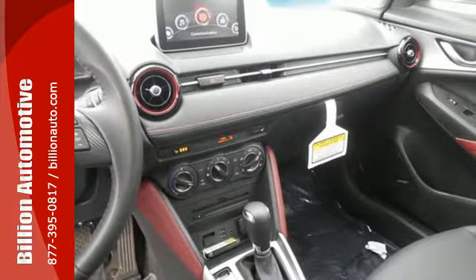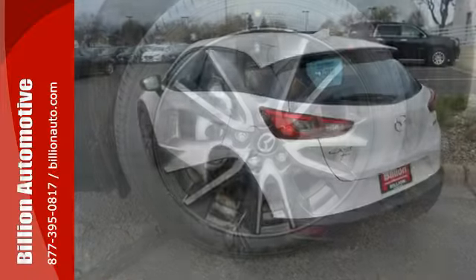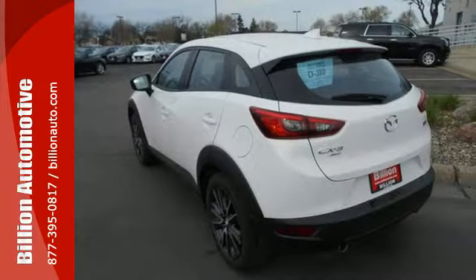The Skyactiv-G 2.0-liter engine and 6-speed automatic transmission with manual shift and sport modes make this CX-3 fun to drive and fuel efficient.